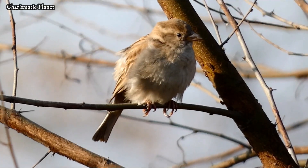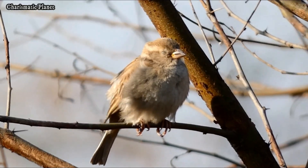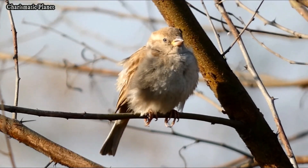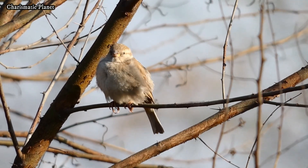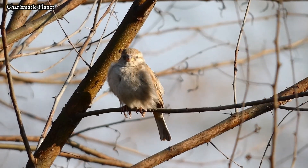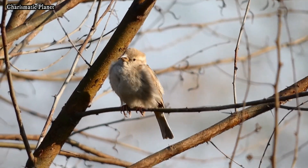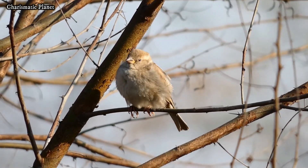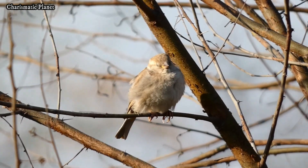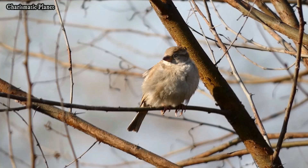The male Indian sparrow is easily recognizable with its gray crown, black throat patch, and chestnut-colored sides, while the female has a more subdued brown appearance. These sparrows feed primarily on seeds, grains, and insects, and are often seen foraging in groups, chirping cheerfully at dawn and dusk.